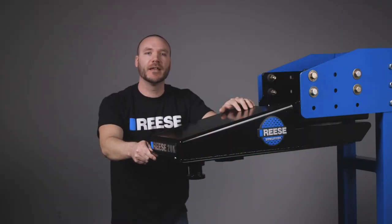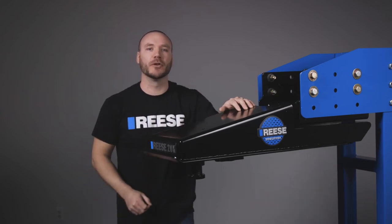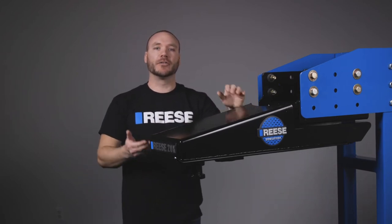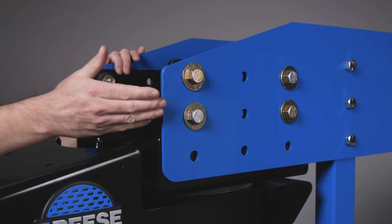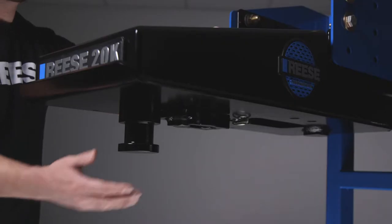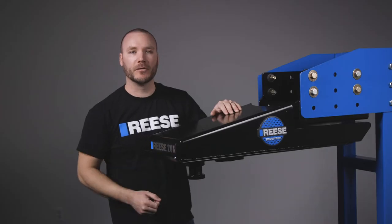Hey guys, I'm Mike from Reese, and today we're taking a look at the Reese Sidewinder, part number 68220. The Sidewinder is a premium fifth wheel pinbox that bolts to a set of wings on the front of a fifth wheel trailer. It has a kingpin which attaches to a fifth wheel hitch found in the truck bed of a towing vehicle.